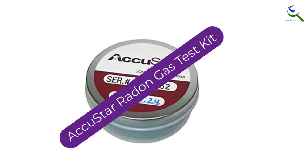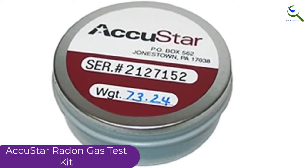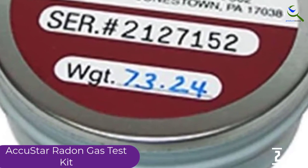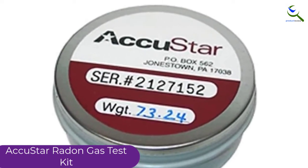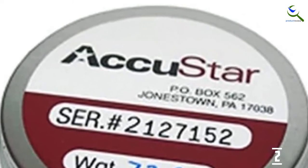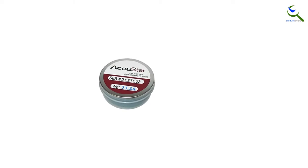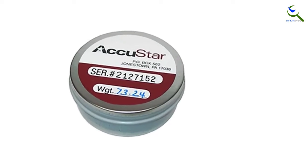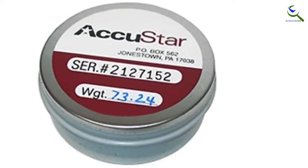At number 2, we have the AccuStar Radon Gas Test Kit. This short-term test kit uses activated charcoal to absorb radon and its byproducts over a time period of 48 to 96 hours. The affordable price for the kit even includes laboratory and shipping costs, so there are no unexpected fees. The canister that contains the activated carbon provides high-quality protection while the test is in transit, keeping the collected information and your test results safe from interference. After sending the test kit to the lab, you can expect results to be available online within a few days. The AccuStar Radon Gas Test Kit is perfect for real estate agents who are in regular need of short-term radon test solutions for their clients.